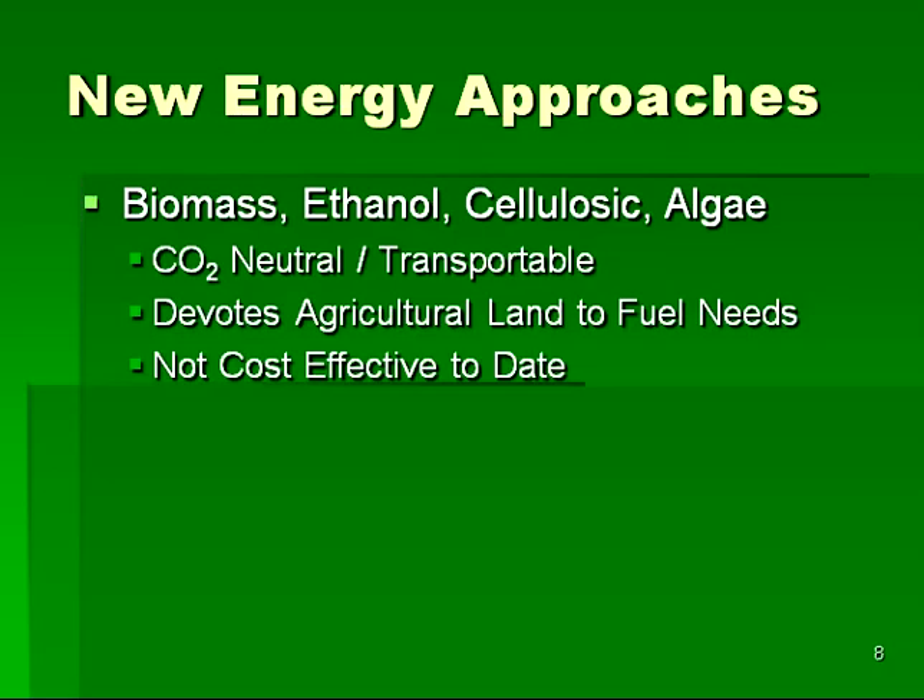One class of approaches deals with creating energy out of plant matter, and this class includes biomass, ethanol, cellulosic, and algae. The advantage of these approaches is that they do not produce carbon dioxide on a net basis, since the plants take the carbon dioxide out of the atmosphere to grow, and then burning results in the fuel putting the carbon dioxide back into the atmosphere. But these approaches have drawbacks as well. In order to produce energy on the scale needed by a fully industrialized society, much agricultural land will need to be devoted toward fuel generation, and these techniques have not proven to be cost effective to date.